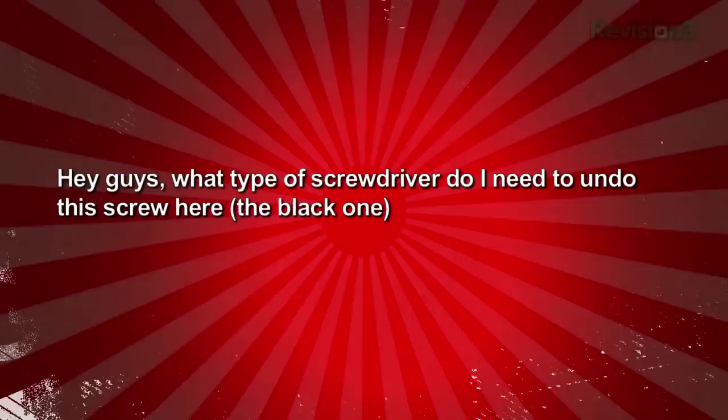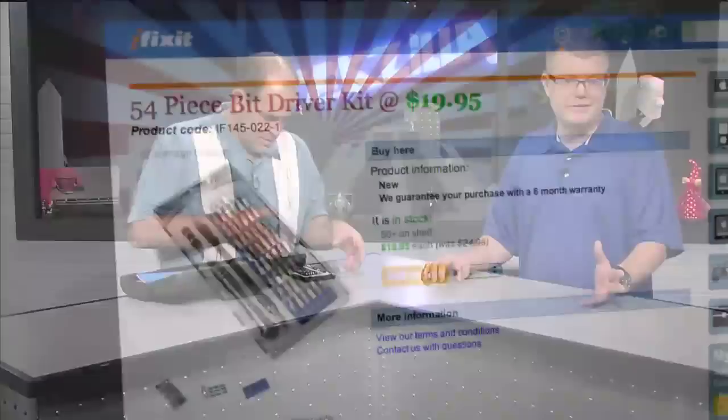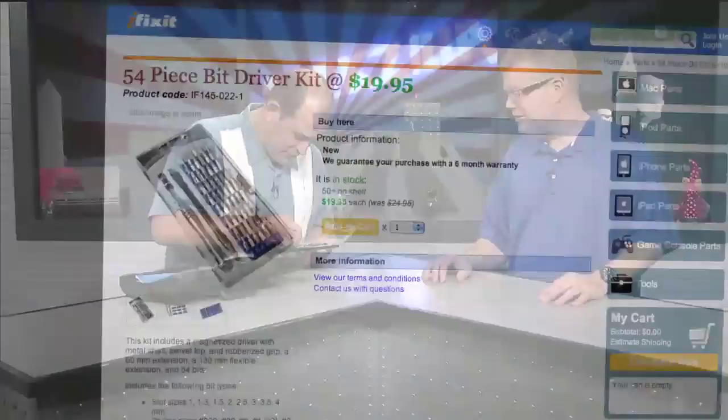Viewer Bot Sarai asks what type of screwdriver is needed for a black screw in a photo. It looks like a Torx screw — specifically a secure Torx, which has a pin in the center requiring a Torx bit with a hole cut out of the middle. You can pick up collections of security bits online or at hardware stores; iFixit also sells them. One-way screws, like those used on Muni, go on but don't come back off and are nearly impossible to undo without a grinder.